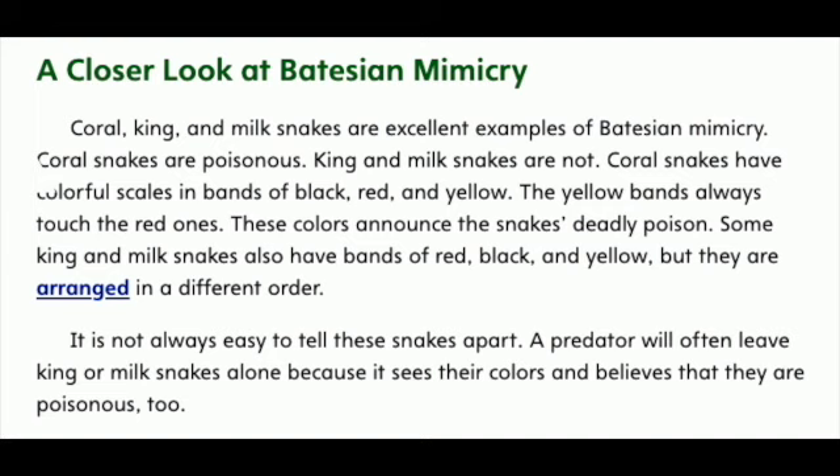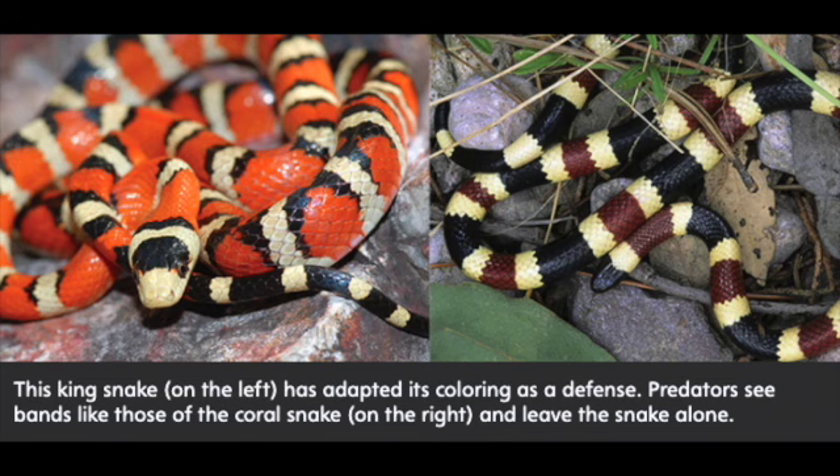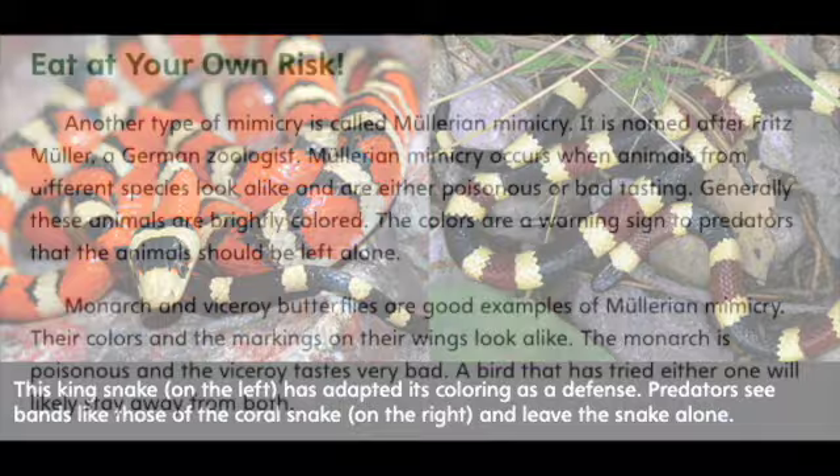It is not always easy to tell these snakes apart. A predator will often leave king or milk snakes alone because it sees their coloring and believes that they are poisonous too. This king snake, on the left, has adapted its coloring as a defense. Predators see bands like those of the coral snake on the right and leave the snake alone.